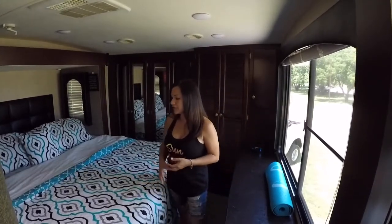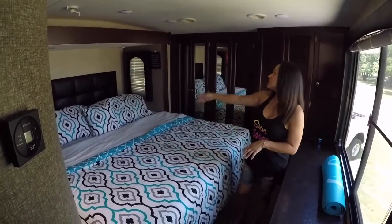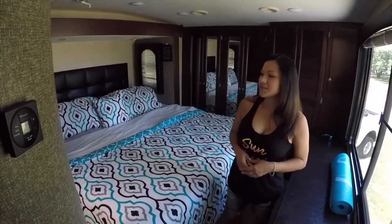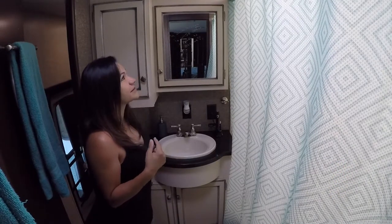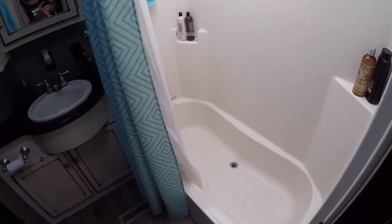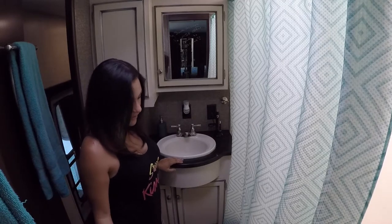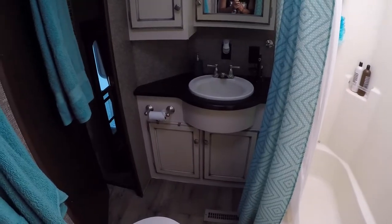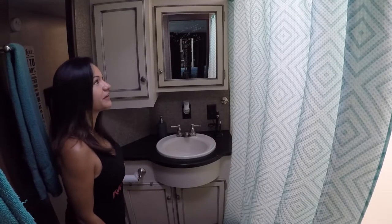The bed fits fine and our slide is actually not even open all the way — we still have plenty of room. This is also tied into the bathroom. It is our bathroom, and we actually do have a full size tub in here, which is awesome. We have a little bit of storage up here and down underneath the sink, and of course the toilet and sink. The nice thing is there's an entrance from the hallway or an entrance from our bedroom. That's it — that is the tour of our fifth wheel, Big Bertha!